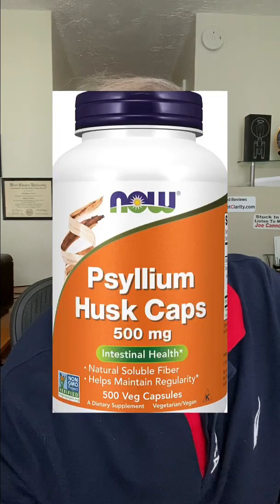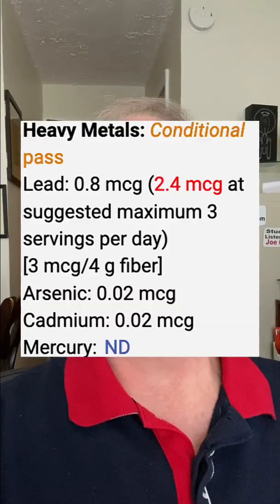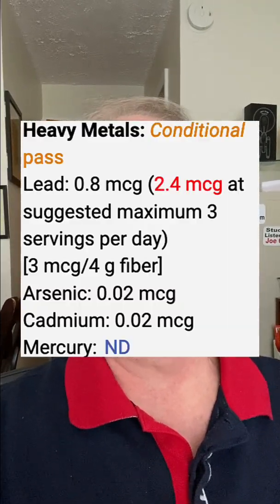Also surprising to me was Psyllium Husk caps. Psyllium Husk contained 0.8 micrograms of lead per serving, meaning you'd be getting 2.4 micrograms of lead per day if you used it at the suggested 3 times daily.